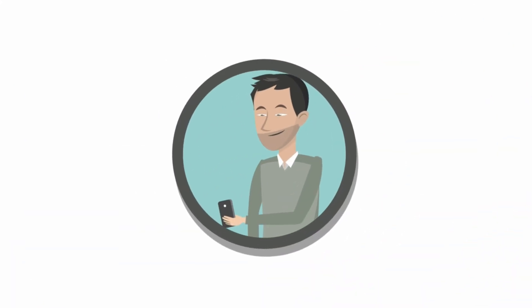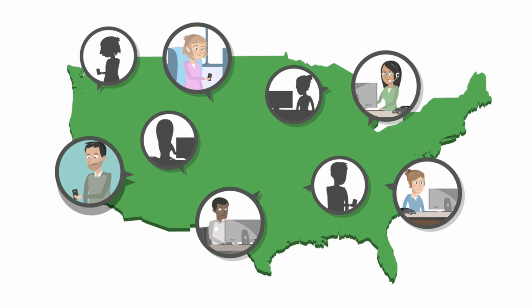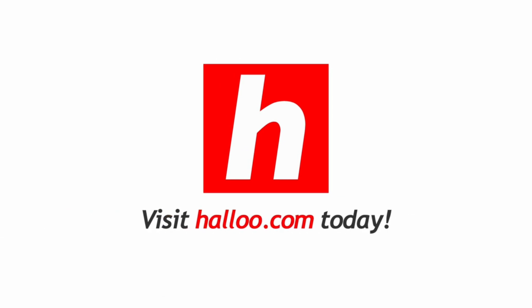Whether you're a solopreneur or your team is spread across the country, HALU has the tools you'll need to project the power of a large corporation, simply and without breaking the budget. Take the tour of everything we have to offer. Visit HALU.com today.